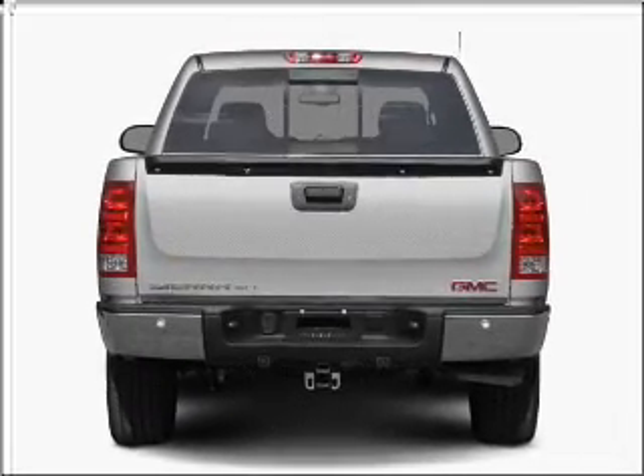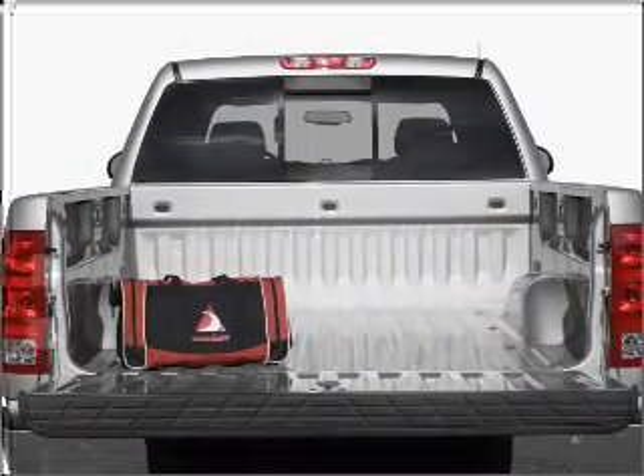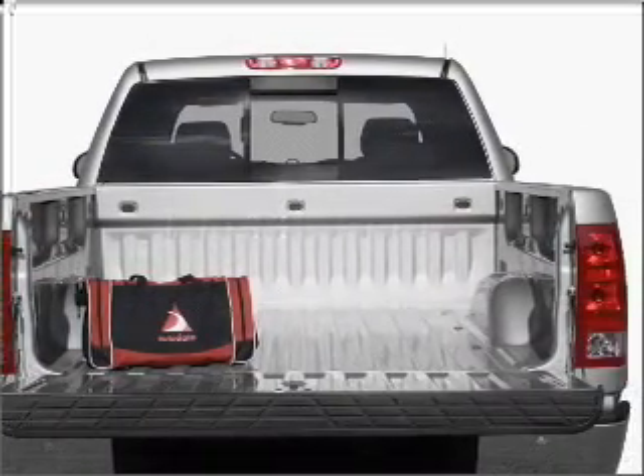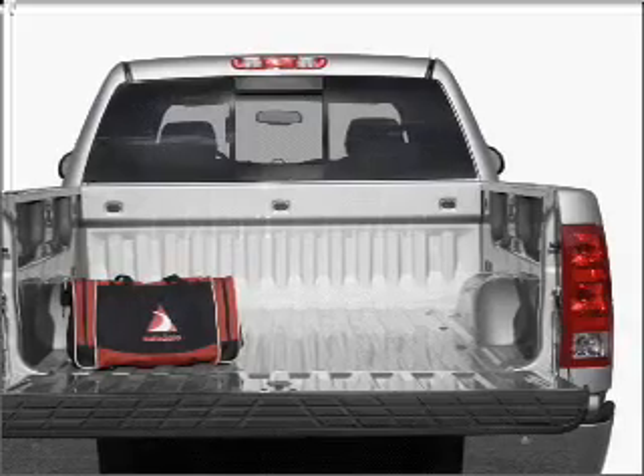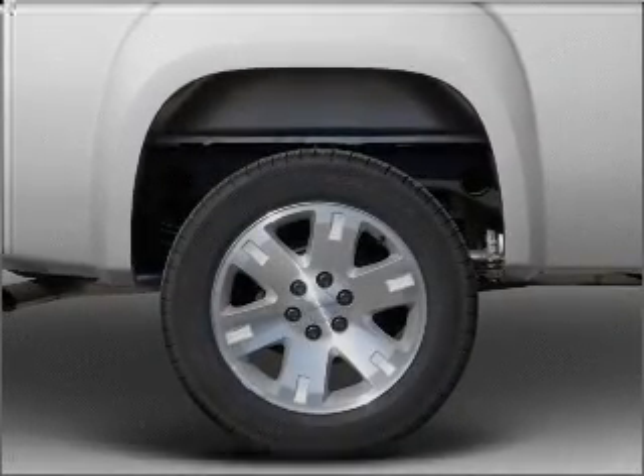Find your way easily with the included navigation system. Stand out from the crowd with premium wheels. The anti-lock braking system will keep you safe on the road. Heated seats are a desirable comfort feature, and you can enjoy the comfort of dual temperature controls.